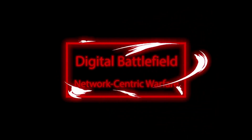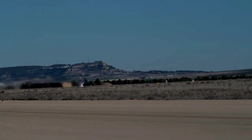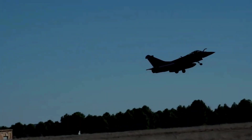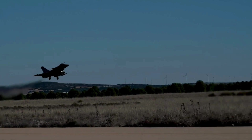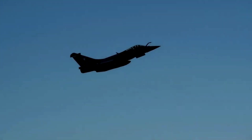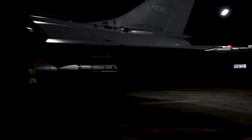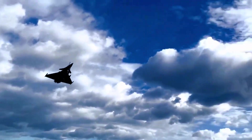Digital Battlefield — Network-Centric Warfare: In the era of network-centric warfare, connectivity is paramount, and the Rafale excels in this domain. Through advanced data-sharing capabilities, the aircraft can communicate seamlessly with other friendly platforms, creating a comprehensive and real-time picture of the battlefield. This shared awareness enhances collaboration and coordination among allied forces. The Rafale's ability to process and share data includes target information, threat analysis, and mission updates, maximizing its effectiveness and minimizing the fog of war to ensure mission success and pilot safety.